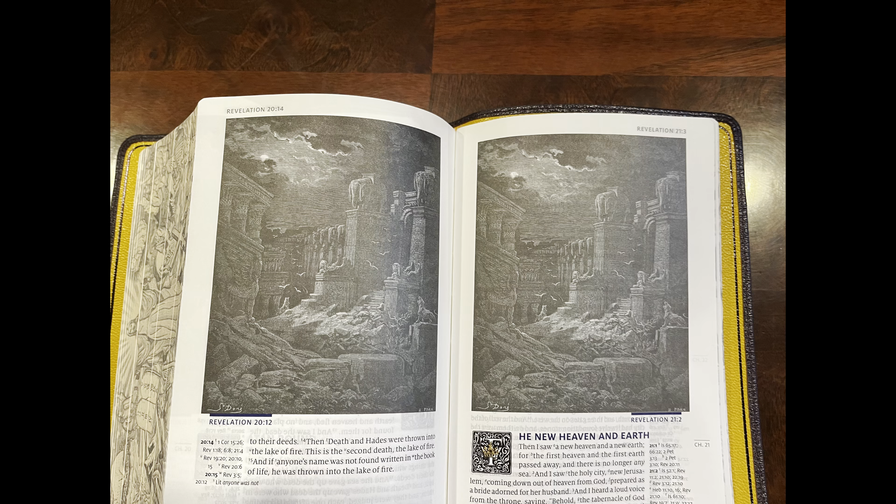Once you get to the end of the Bible, you will see the Doré art has two images repeated twice, so you are going to be missing two Doré art pieces. Humble Lamb and Daniel have acknowledged these mistakes and said they've already been fixed for the next edition, so when the second edition comes out these mistakes will be corrected.